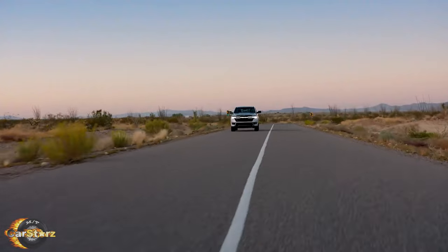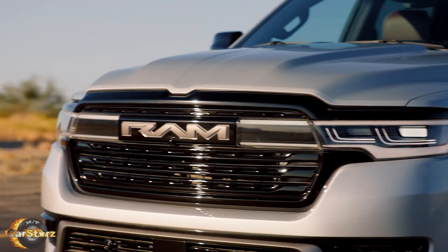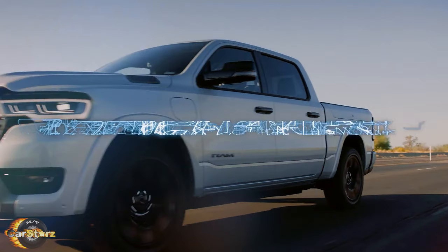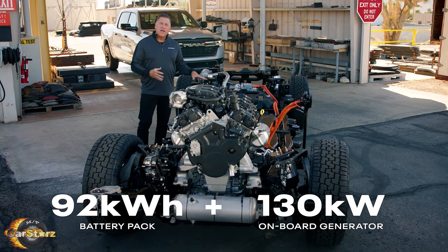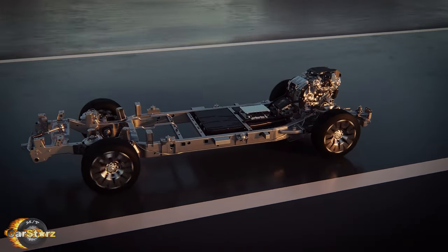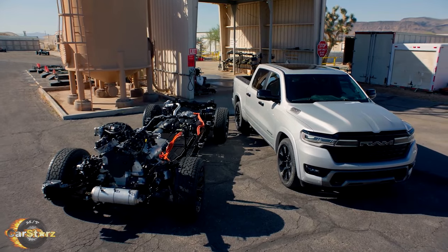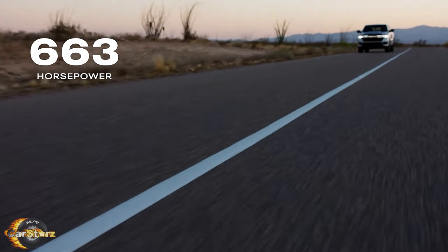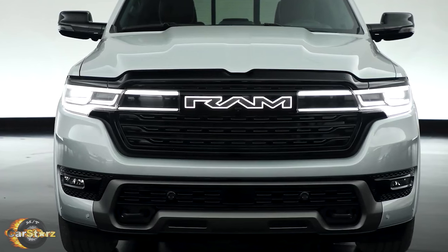Fact number nine: interestingly enough, Chrysler has just recently revived the Ram Charger namesake for a new variation of their RAM 1500 pickup. The all-new 2025 RAM 1500 RamCharger represents a bold leap into the future of trucks, seamlessly blending electric innovation with traditional power. At its core lies a liquid-cooled 92 kWh battery pack complemented by a 130 kW generator. This dynamic duo converts mechanical power from the Pentastar 3.6-liter V6 gas engine into electrical energy when needed. The new RAM 1500 RamCharger aims for an impressive 690 miles of total range, with 663 net horsepower and 615 lb-ft of torque, and gets from 0 to 60 in only 4.5 seconds.